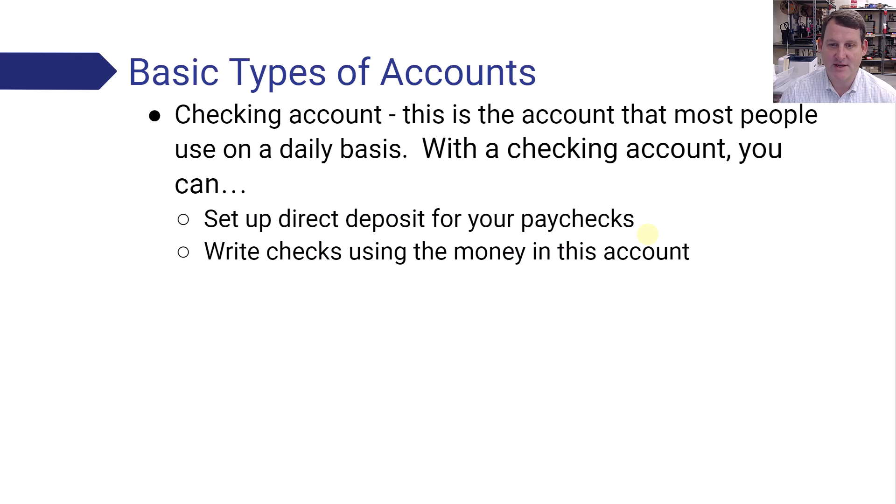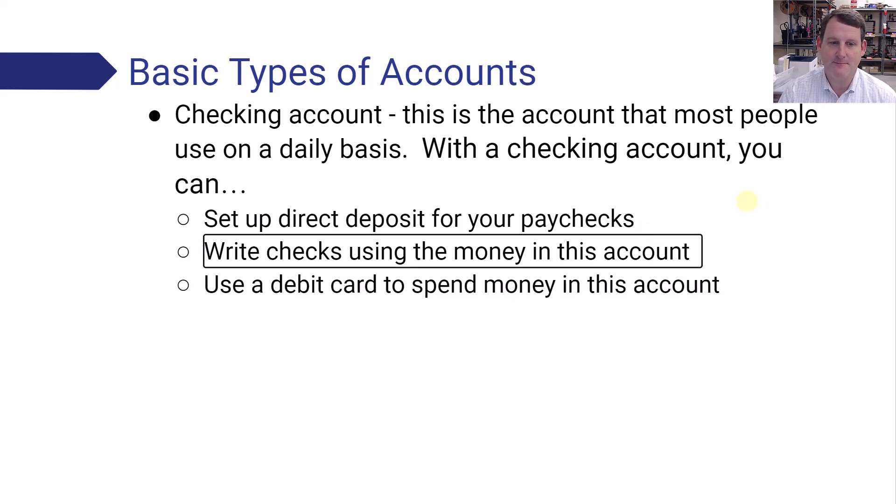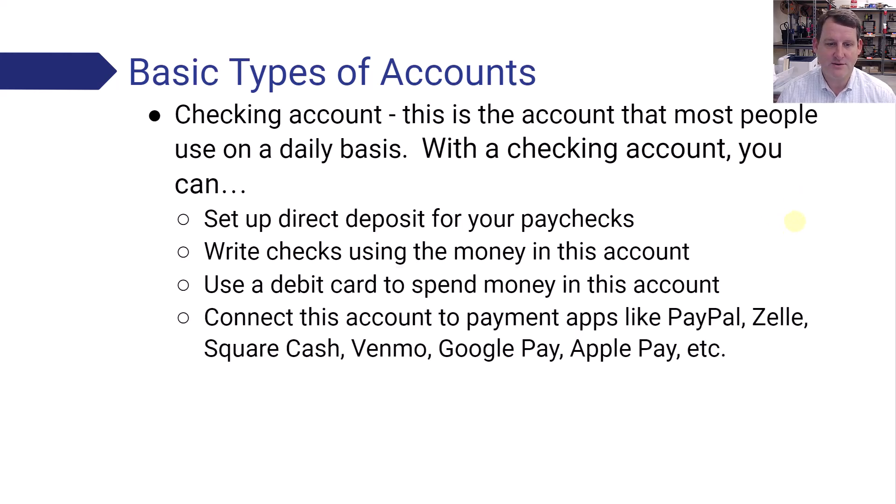You can also write paper checks using this account for different things you need. You can use a debit card to spend money in this account — we'll talk more about debit cards later, but they're super convenient to use. You can also connect this type of account to payment apps such as Venmo, Google Pay, Apple Pay, Square Cash, PayPal, and Zelle. You can link your account so it takes money directly out of your checking account and sends it to someone else.